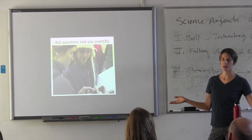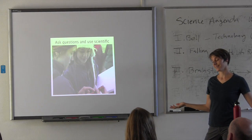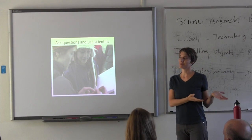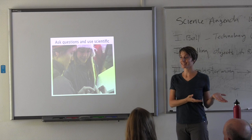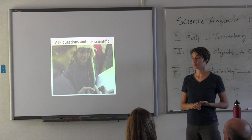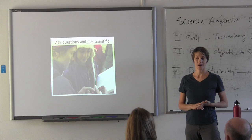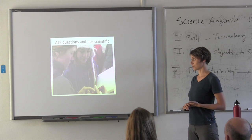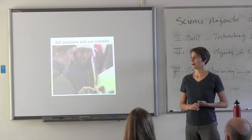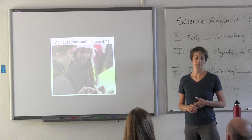Our teachers are university graduate students. Students go up and get to work with professionals in their fields — people getting master's degrees or PhDs in their specific field of study. Everything from soils to ecology, hydrology, geology — a whole vast array of different types of sciences that these fellows study.